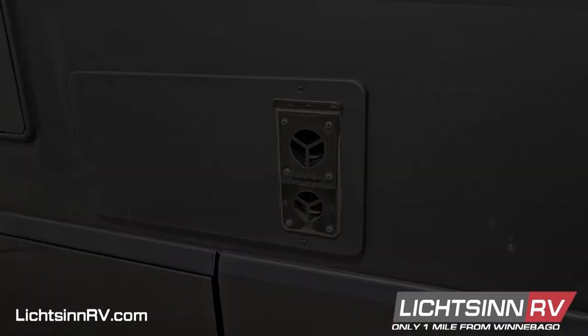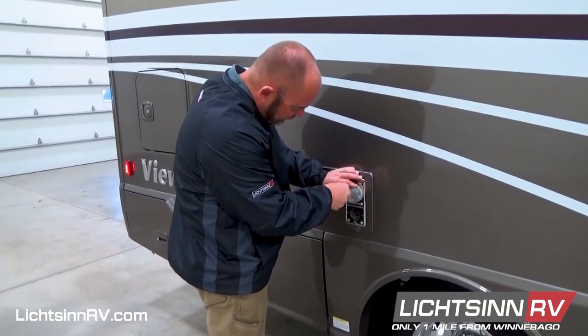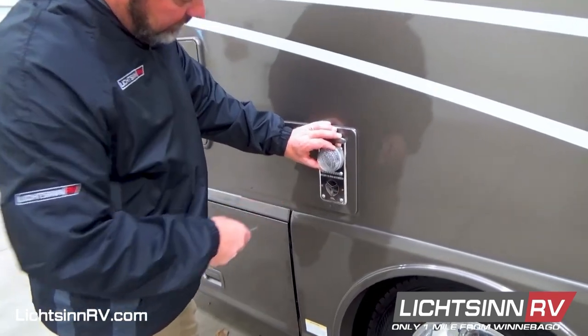These inexpensive and easy-to-install screens come complete with tension springs and an installation tool for quick and easy application. Pick up a furnace screen during your visit to our expansive parts store and keep your RV protected from costly invasion by unwanted pests.